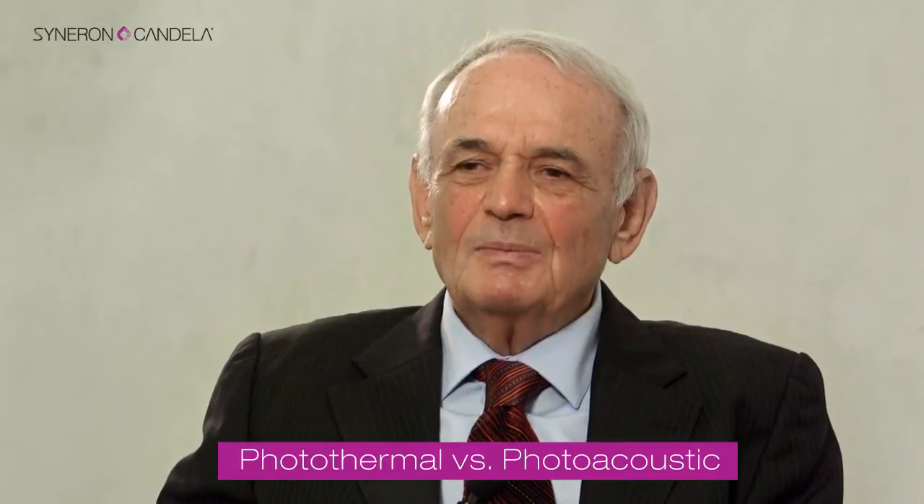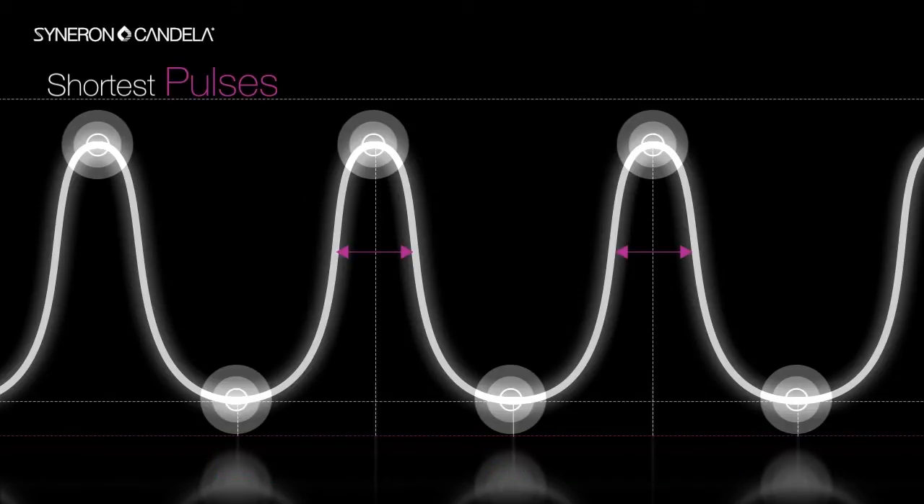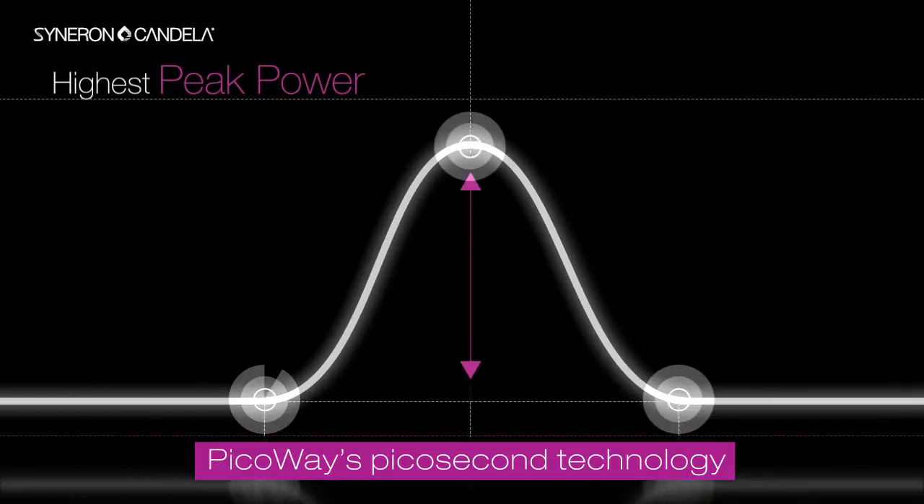The reason we can do it is because we shorten the pulse duration to well less than one nanosecond, into the regime of hundreds of picoseconds, and are able to generate enough energy during this very short pulse to get the highest peak power that is available on the market.